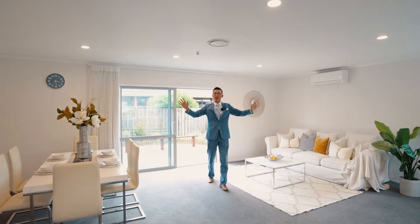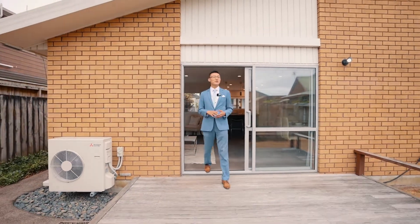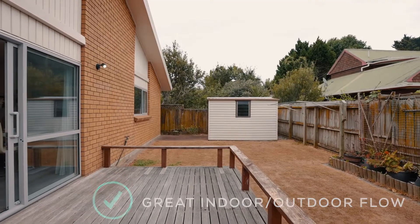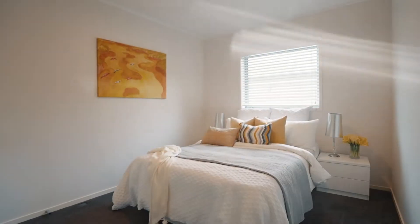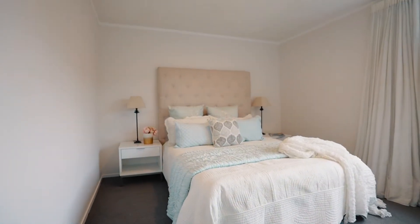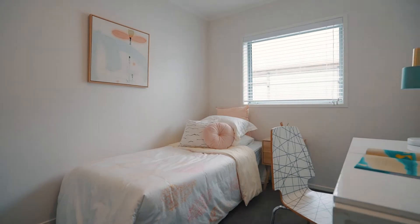The living room has plenty of space to accommodate a busy family, with great flow to the backyard. Walking distance to schools, shops, and eateries, and a short drive to multiple supermarkets and shopping centres.